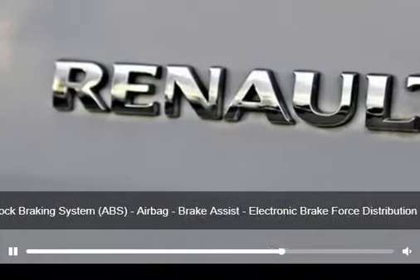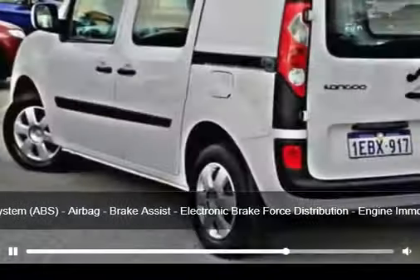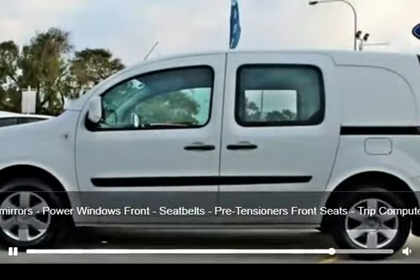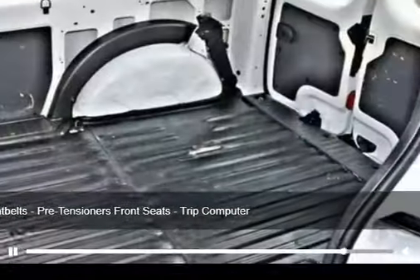The anti-lock braking system will help deliver you safely to your destination and more. If you're looking for a first-rate vehicle, this could be yours today. At this price, you'll need to be quick.